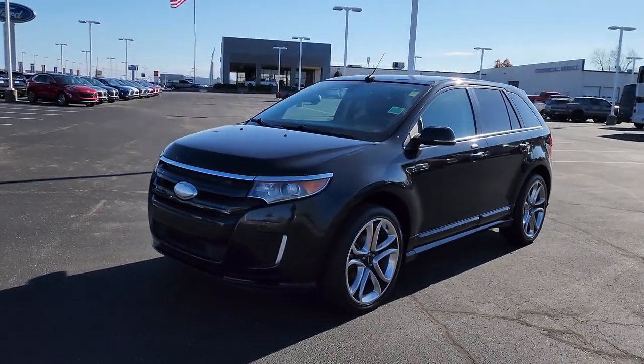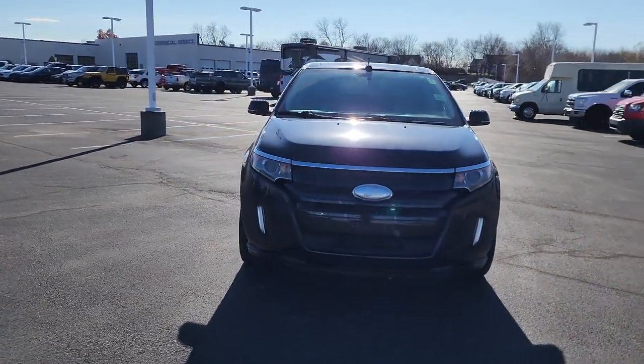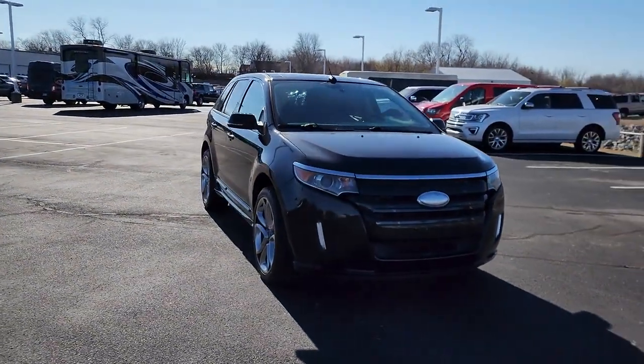Introducing the 2014 Ford Edge. With less than 80,000 miles on the odometer, this vehicle stands out from the rest.